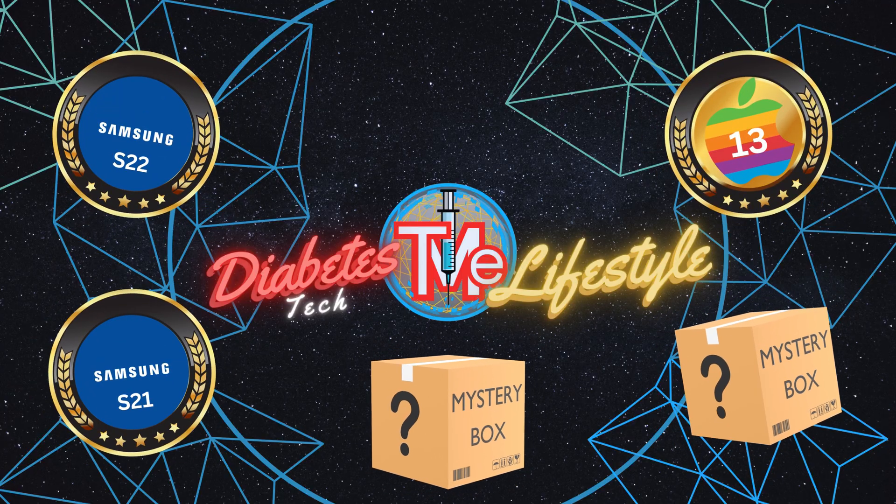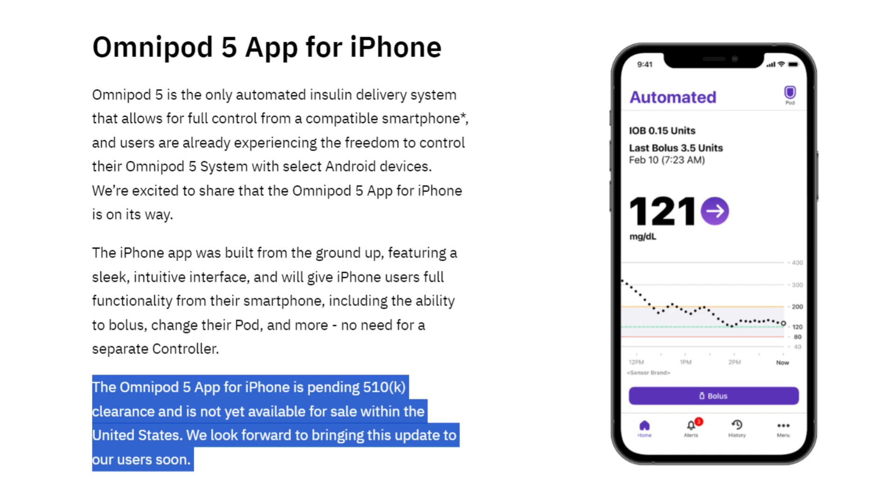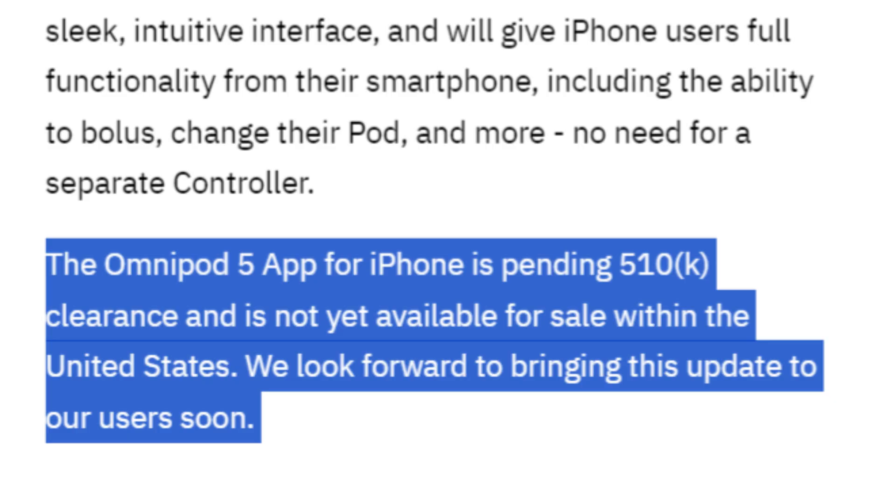Next up: iPhone 13. Yes, it could have easily taken the top spot, but there's a small hiccup — it has an Insulet problem. According to Omnipod on their website, the Omnipod 5 app for iPhone is still pending 510K clearance and is not yet available for sale within the United States.